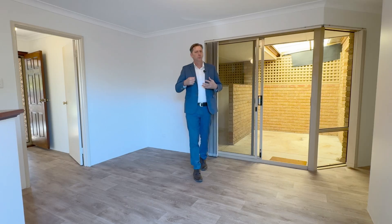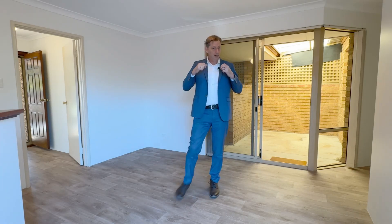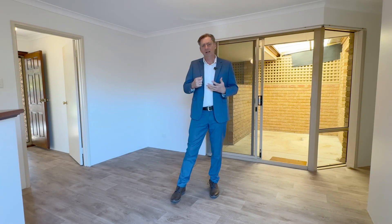This three bedroom, one bathroom will undoubtedly be the one — the one you've been looking for. It's immaculate.